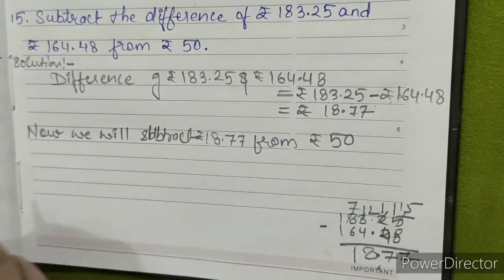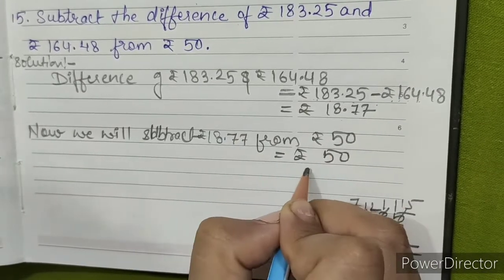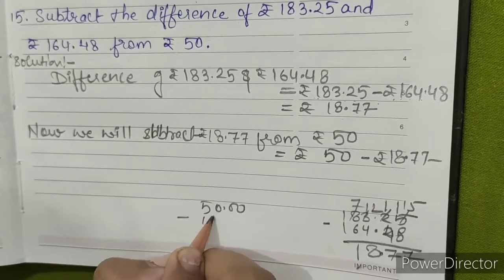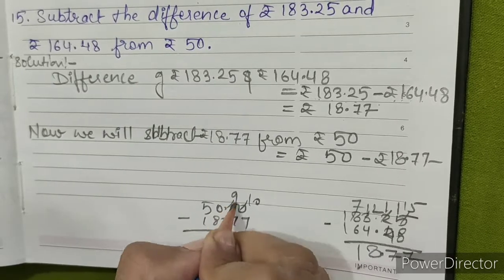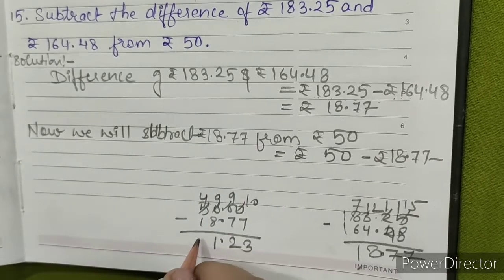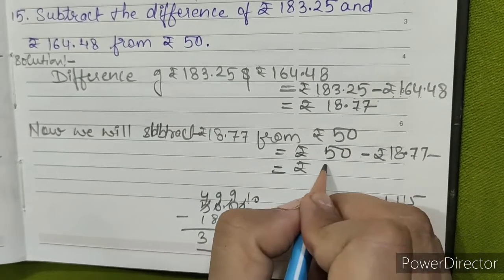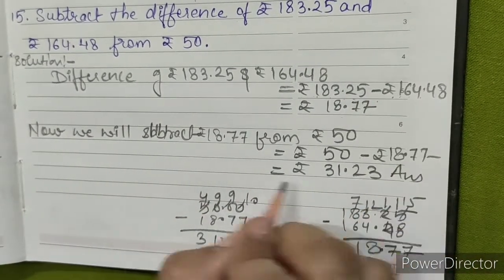Now subtract rupees 18.77 from rupees 50. Fifty minus rupees 18.77: ten minus seven is three, nine minus seven is two, nine minus eight is one, four minus one is three. So the answer is rupees 31.23. This is our answer.